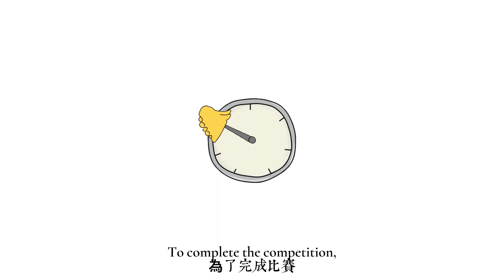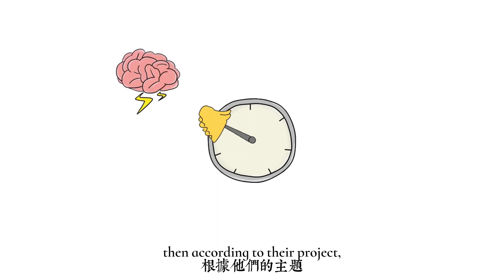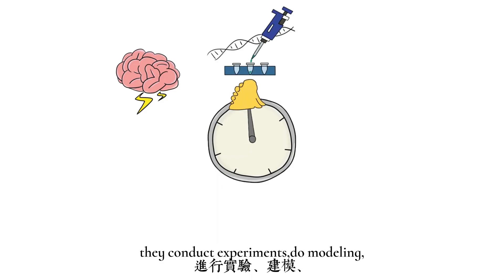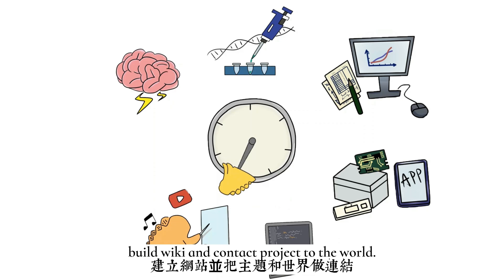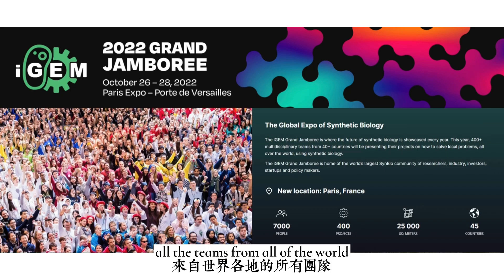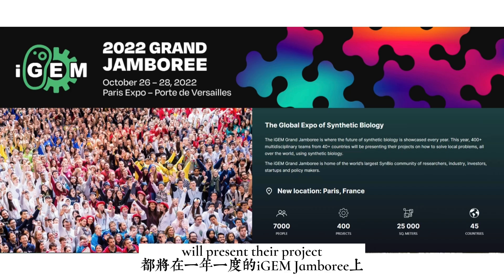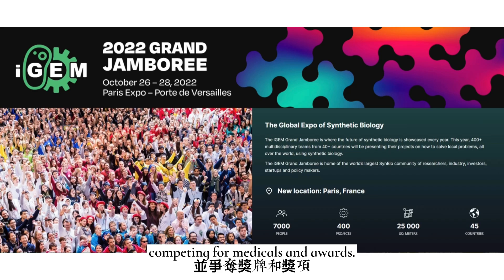To complete the competition, every team needs to come up with their project, then according to their project, they conduct experiments, do modeling, design devices, build a wiki, and present their project to the world. In the end of the competition, all the teams from around the world will present their project at the annual iGEM Jamboree, competing for medals and awards.